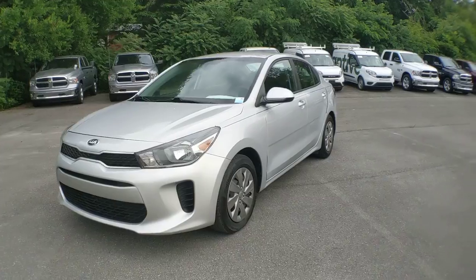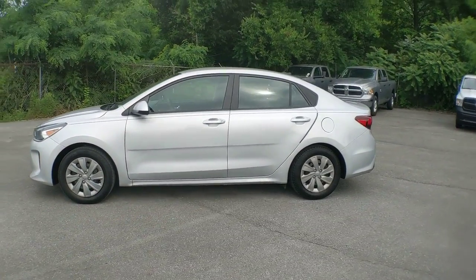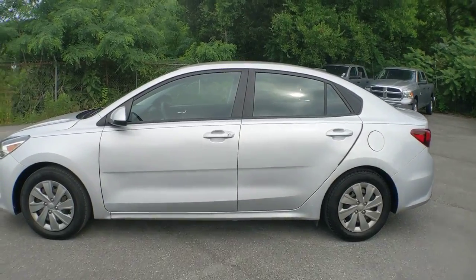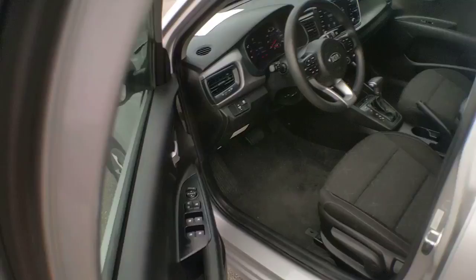These are just some of the great options this vehicle comes with: keyless entry, backup camera, iPod and MP3 input, heated mirrors, four-cylinder engine, and electronic stability control.